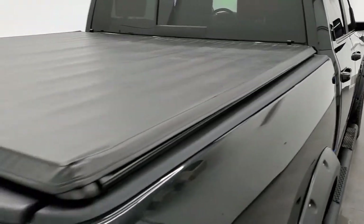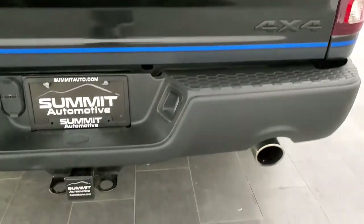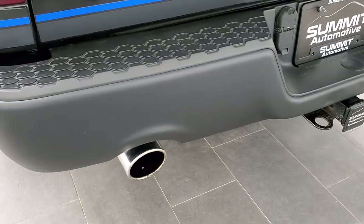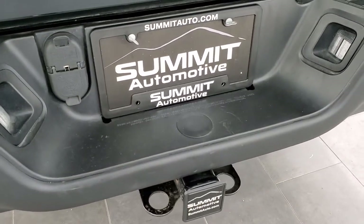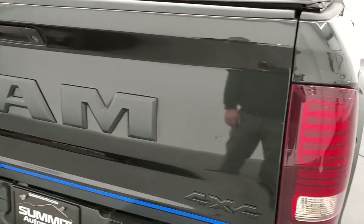It comes with a Truxport soft tonneau cover from Truxedo. The rear bumper is in pretty nice shape. You get the dual tipped chrome exhaust. The only thing I saw is one little ding on that bumper. You get the full towing package with the receiver hitch, 4-pin and 7-pin wiring. The tailgate's in pretty nice shape — it does have one little ding — but other than that, not too bad.